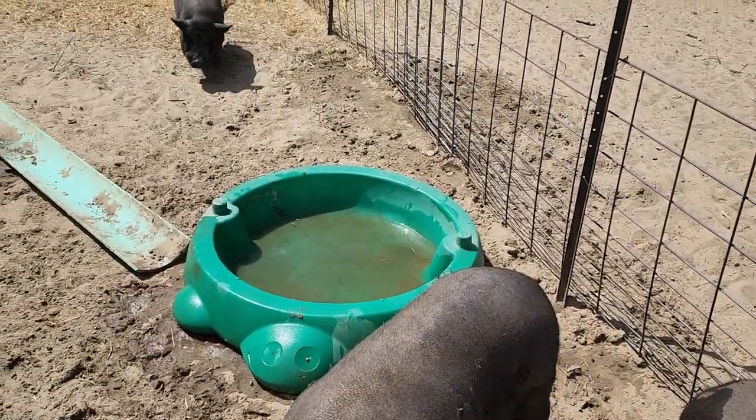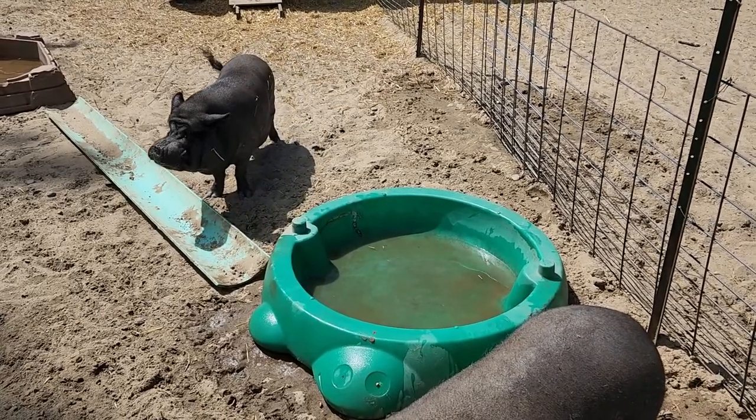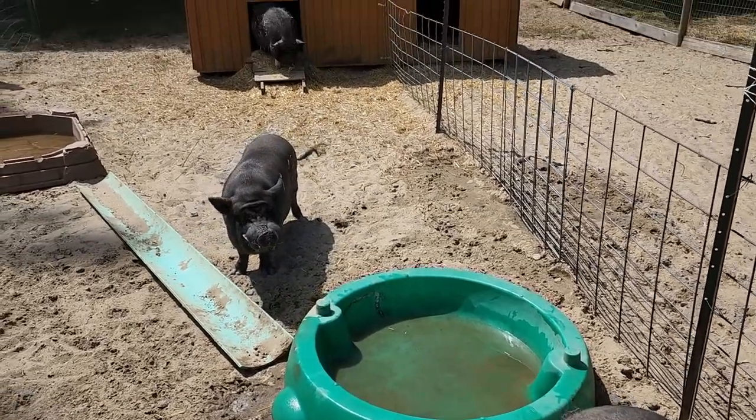This group includes Max - that's Winston's brother who was found wandering around the streets of the city - and there's big Kumba at the back.